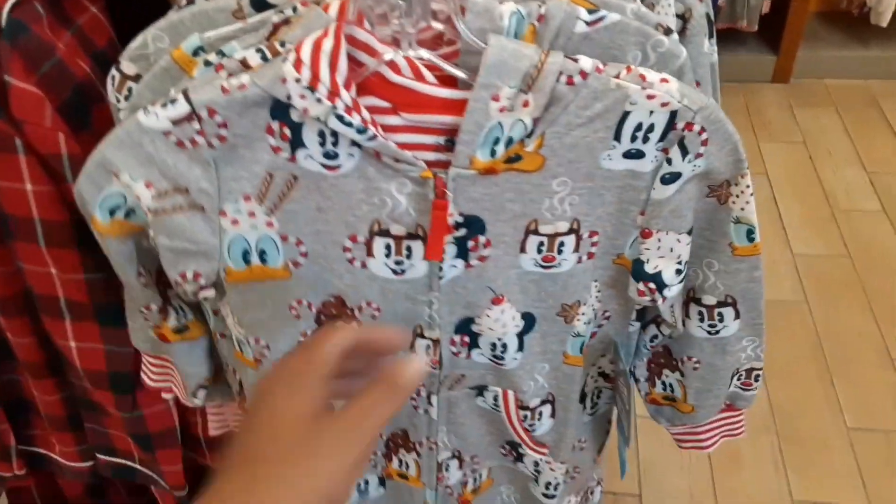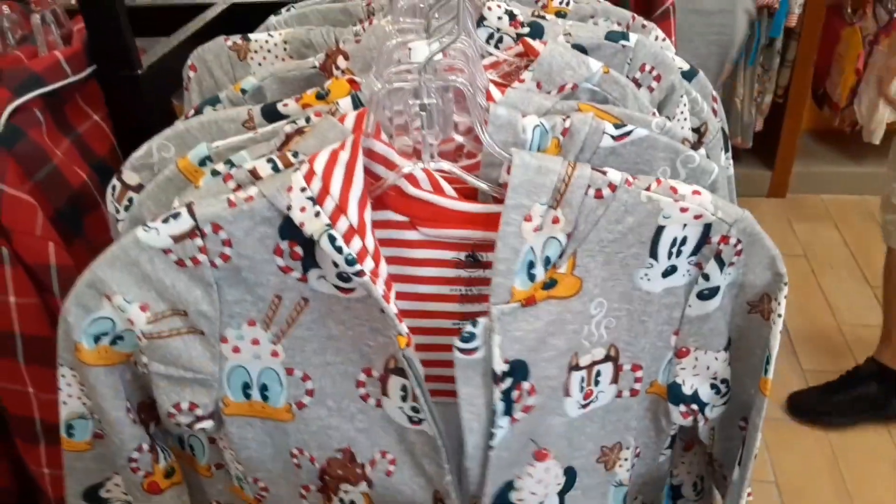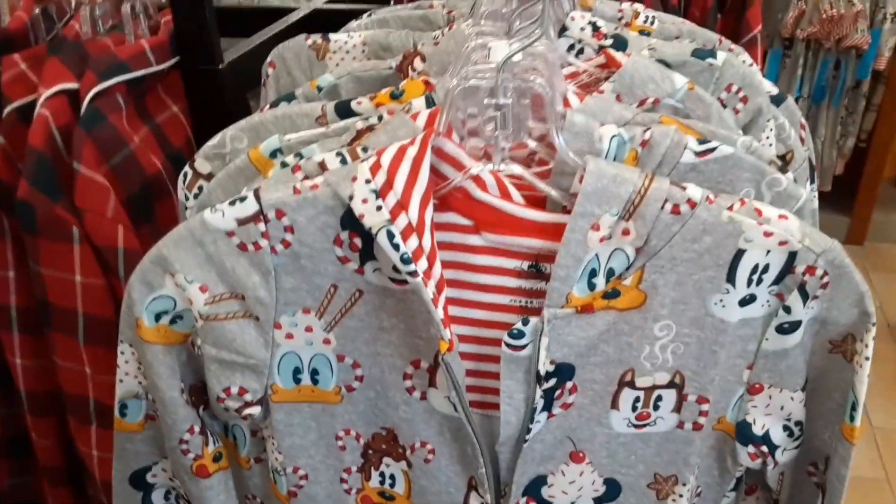Back to the Christmas items — look at this sweet onesie! $14.99 down from $40, so that's like 60% off.